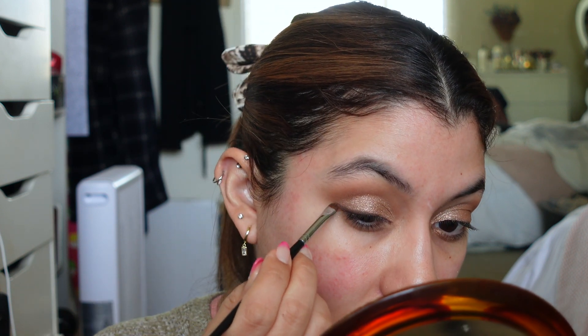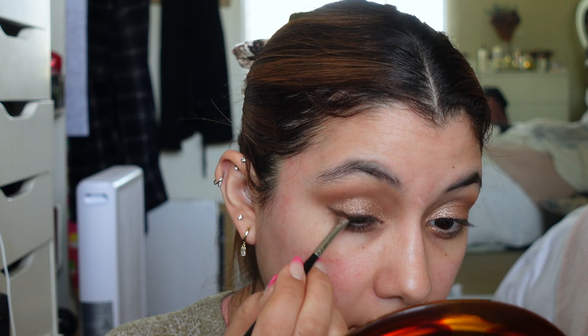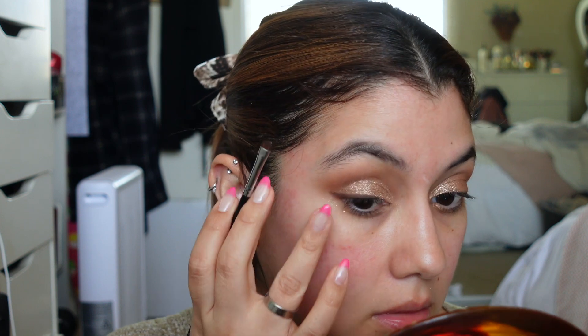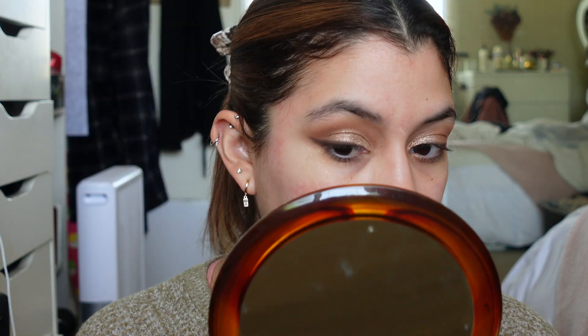It's actually a lot more pigmented as a brown than I expected. We'll stop there for the eyes and move on to the face — I did get a little bit of fallout from the eyeshadow.